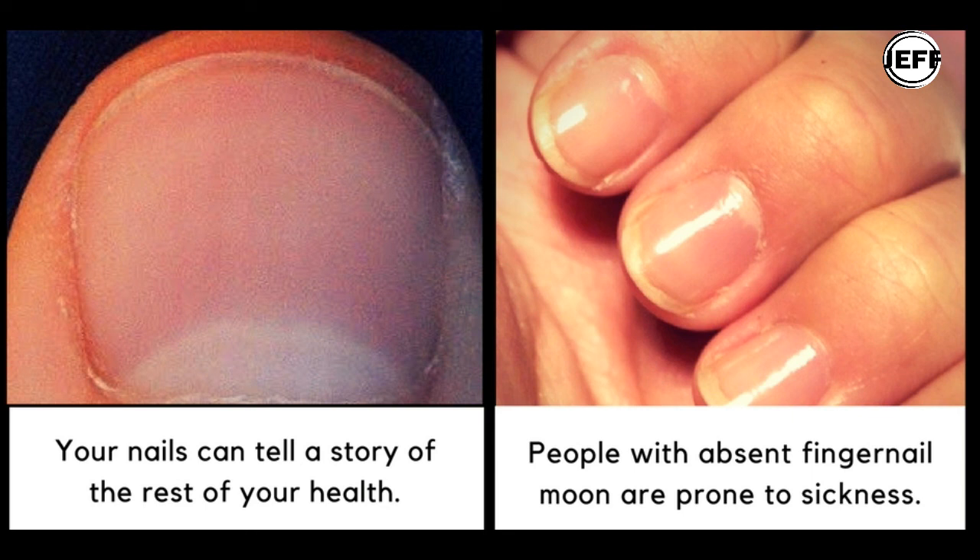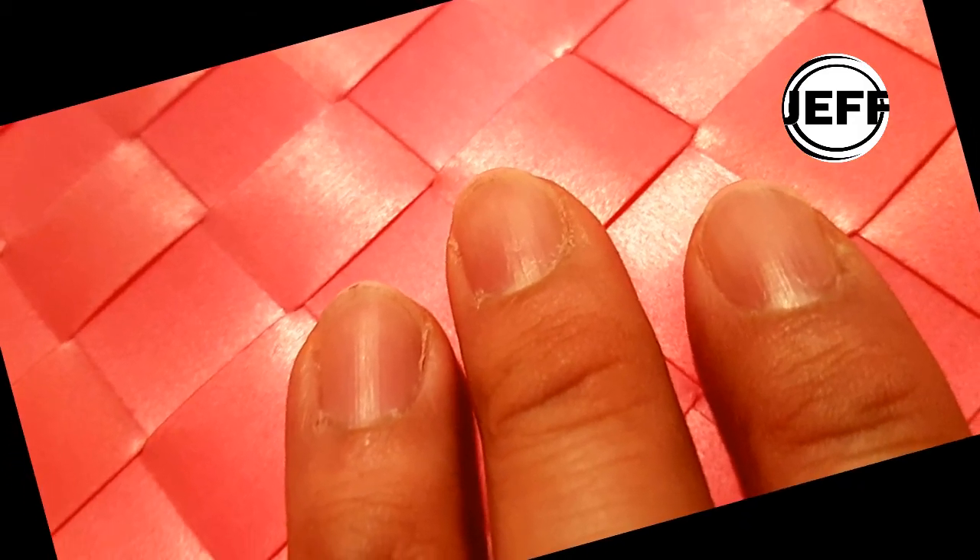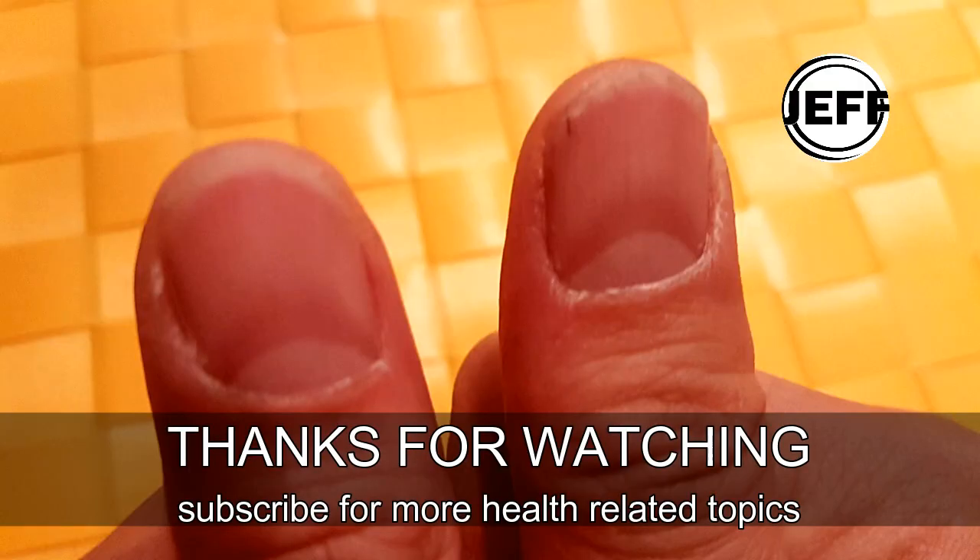Subscribe today — JFX Canada has more informative news just for you.